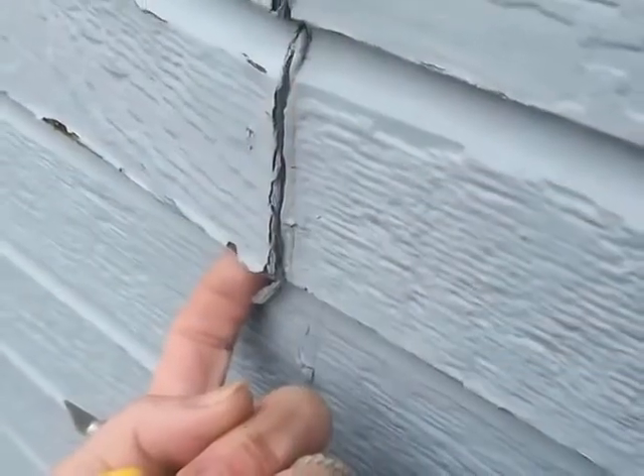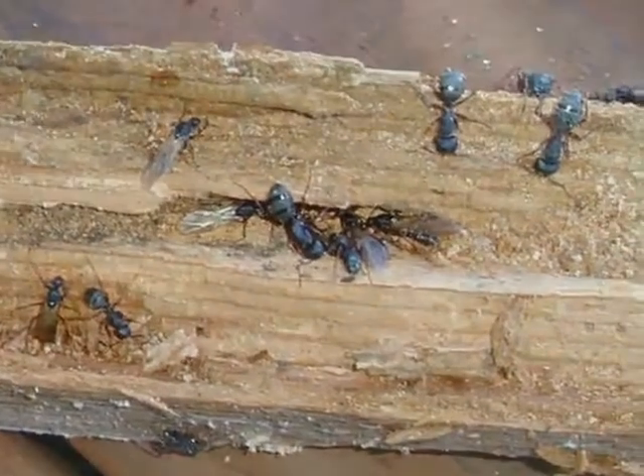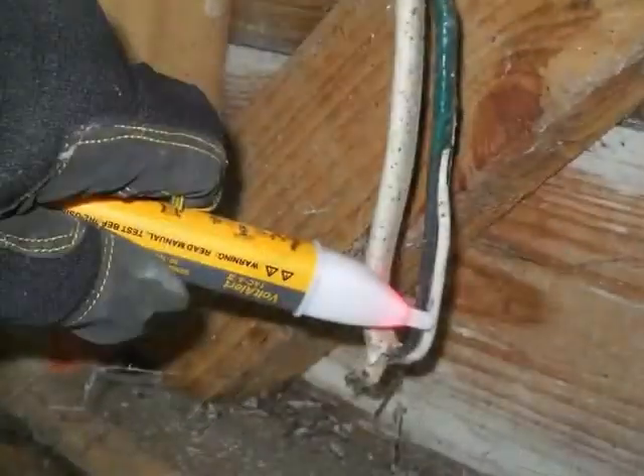Frequently seen maladies include defective and recalled siding and trim, infestation by wood-destroying organisms or vermin, recalled plumbing pipes or leaks, roof issues including leaks, faulty or leaky windows, outside structures improperly attached to the manufactured home, and unsafe wiring.